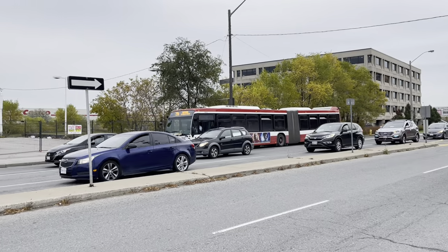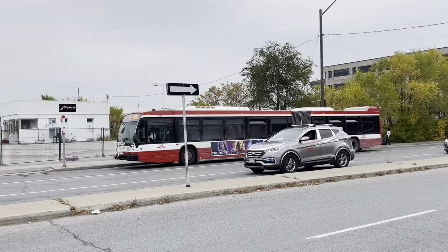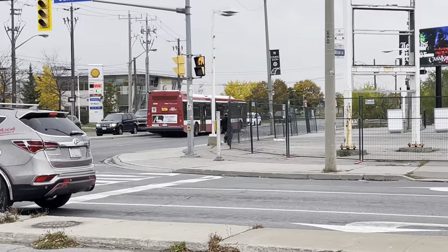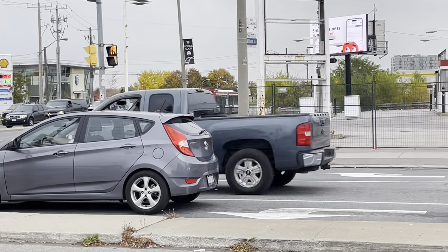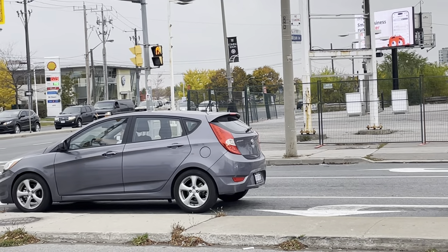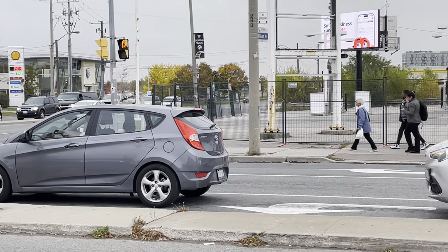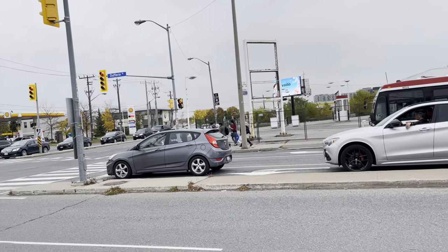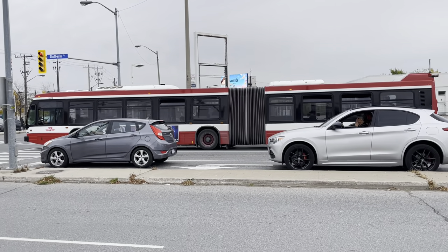Here comes another one. I was on the express bus — this is the regular Dufferin bus. It's now heading on its way to Wilson Station. It's funny because that bus goes from Wilson Subway Station all the way down to Dufferin Gates, which is where the exhibition is. So it wouldn't be a hassle to get from North York all the way down to Dufferin Gates.